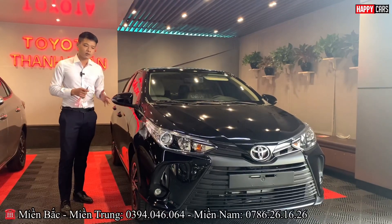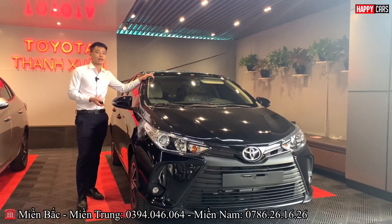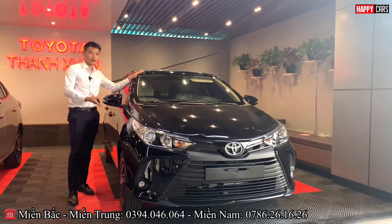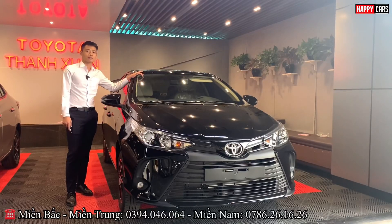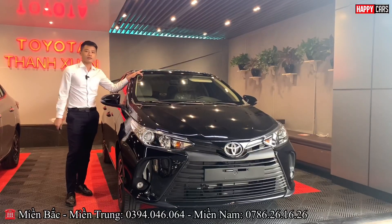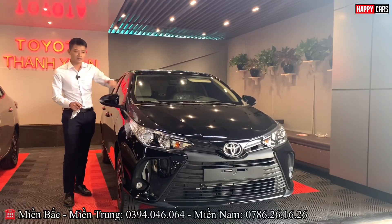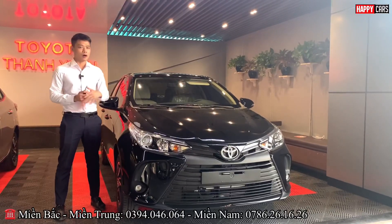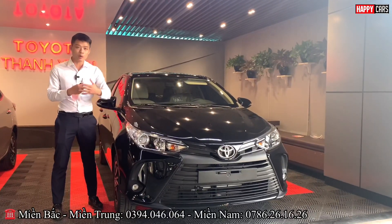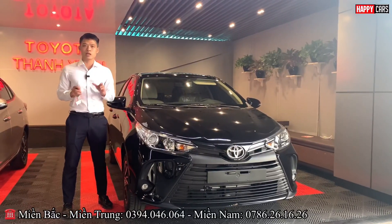So after the discount, the price is around 500 triệu (500 million VND). With that, the on-road price in Hanoi is about 555 triệu, in the provinces about 530 triệu, and in Ho Chi Minh City about 540 triệu. At this price, why not invest in the Vios eCVT? It comes with safety features and a smooth automatic CVT transmission.